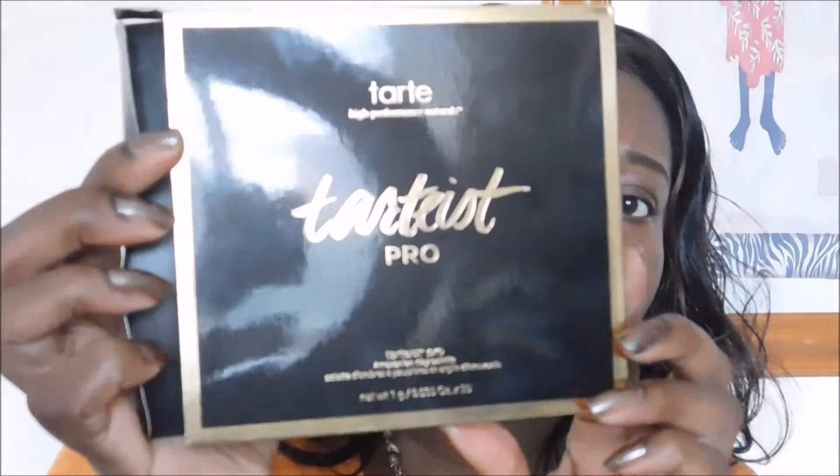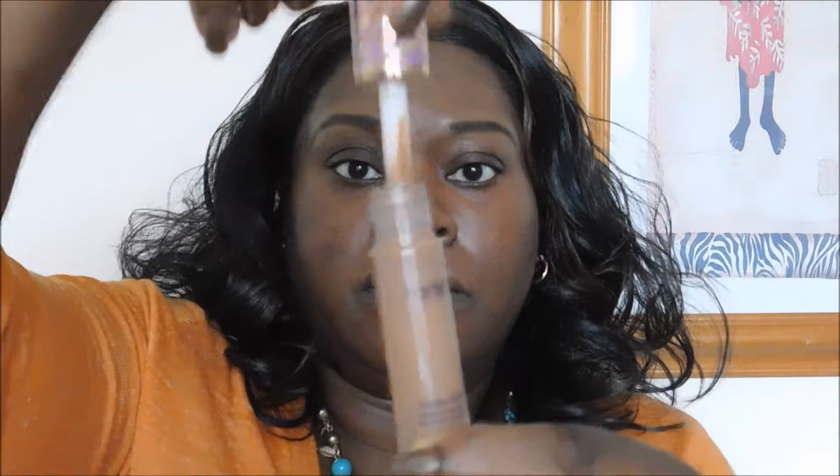I'm trying to start using concealers that actually match my skin tone rather than ones that are two or three shades lighter. The other product I ordered was the Tarte Tartiest eyeshadow palette, so I'm really excited to use these. The concealer has a massive doe foot applicator — I don't know where they're going with that size.